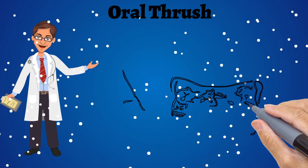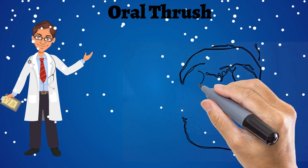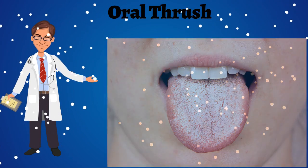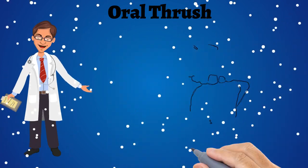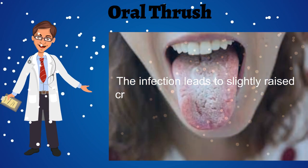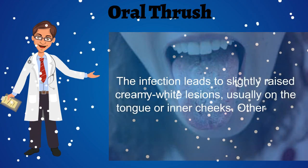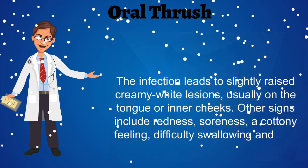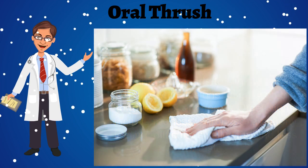Oral thrush, also known as oral candidiasis, is a yeast infection caused by the overgrowth of the Candida albicans fungus in the mouth. It occurs when your immune system cannot maintain its natural defense against this fungus and it grows out of control. This infection leads to slightly raised, creamy white lesions, usually on the tongue or inner cheeks. Other signs include redness, soreness, a cottony feeling, difficulty swallowing, and loss of taste. Here are some special home remedies to treat oral thrush.